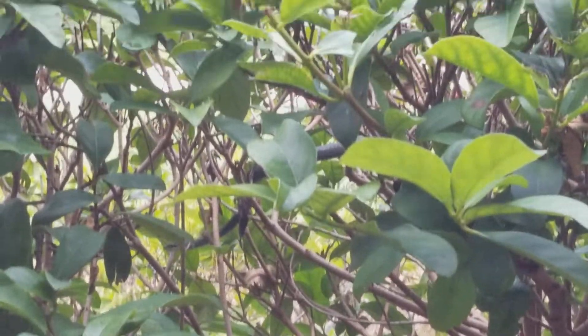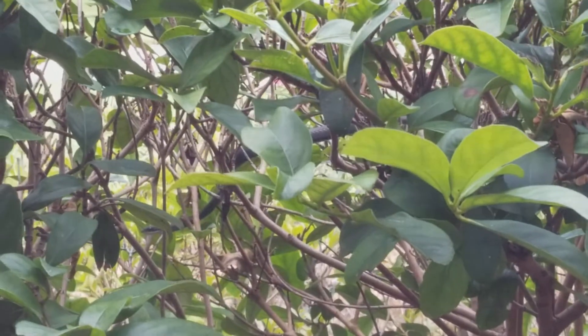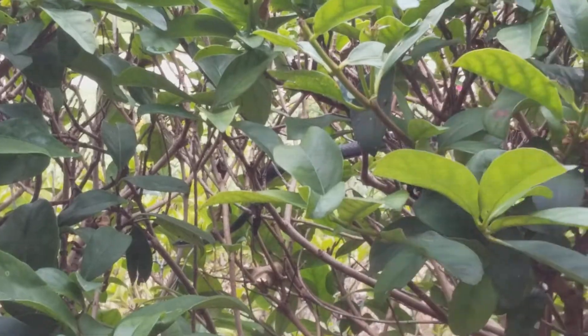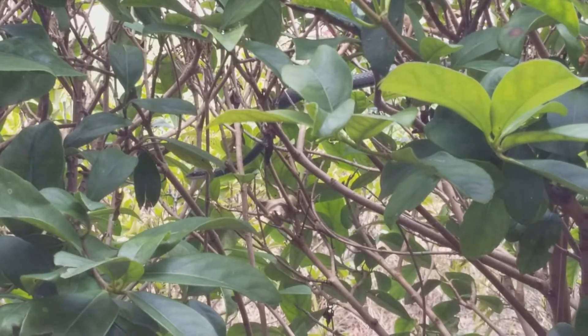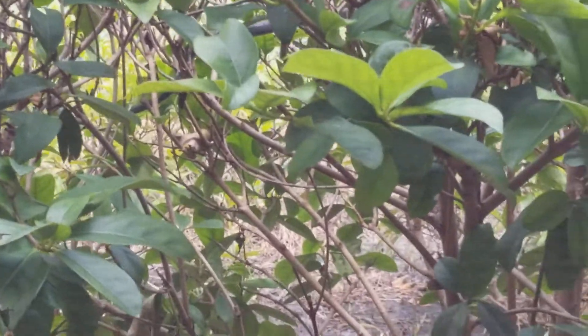Do you see what I see? I'm trying to hold this steady. It won't move, but there's a snake. This is right outside my window. I saw him creeping through the bushes. I'm going to pull back and show you.